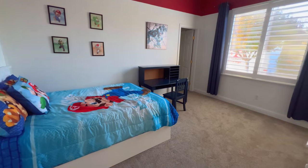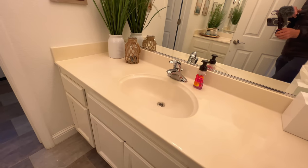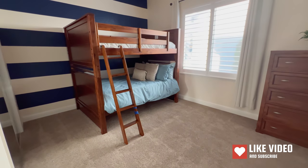Right outside the living room you have two more bedrooms and a full bathroom as well. The bathroom features a two-sink vanity, a toilet, and a shower-tub combo. And here is bedroom number five.